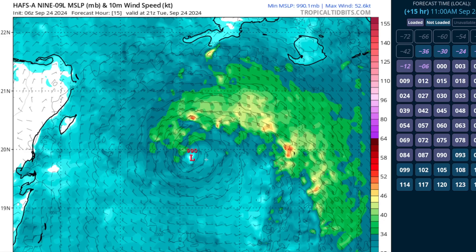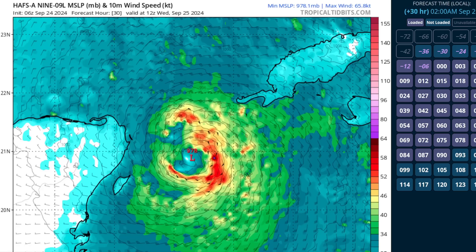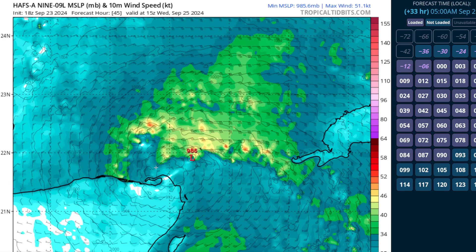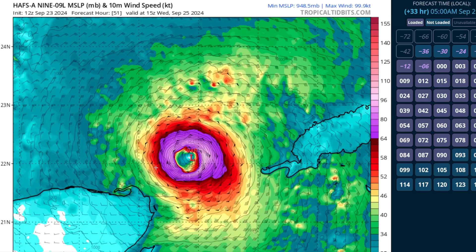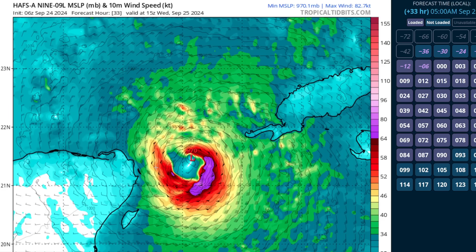We're also seeing tremendous variability in the high resolution model. This is the NOAA HAFS-A model showing the wind field. As it gets into the Yucatan channel you can see it starting to form an inner core wind field — that tight donut of maximum wind. We've had anything from a near major hurricane in the Yucatan channel to something very weak to solutions in the middle over the last 24 hours from this model. That starting point will play a big role in its peak intensity over the gulf.